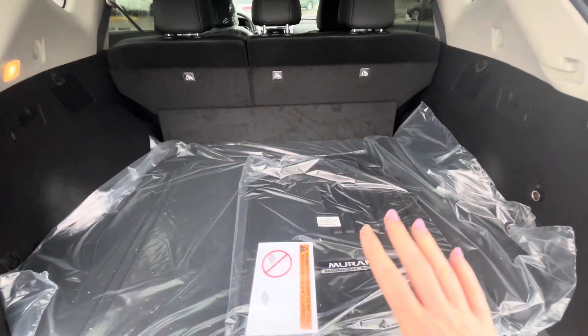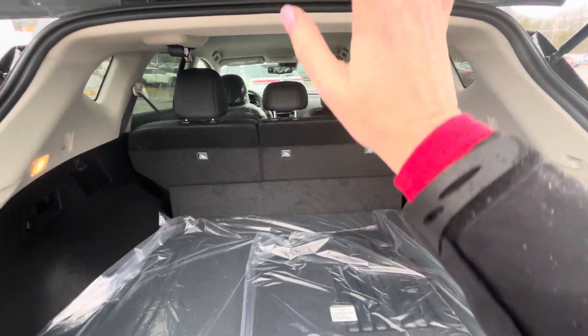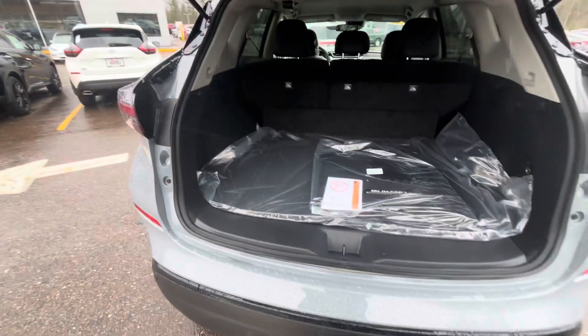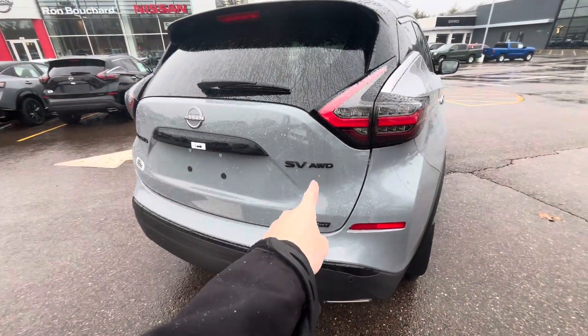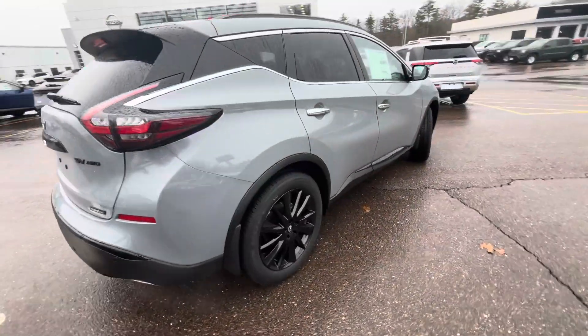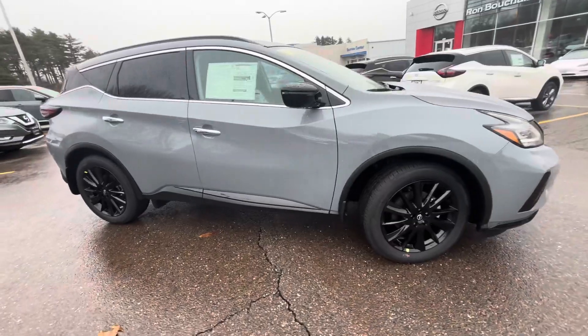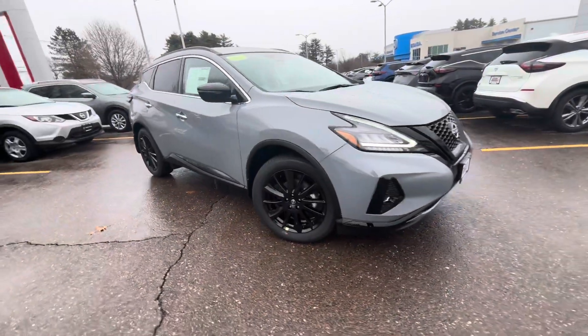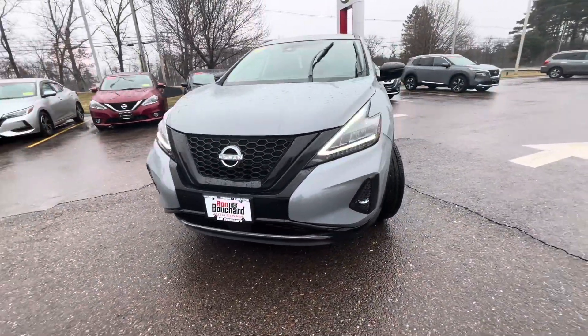Very spacious back cargo area here. You're going to have your 60-40 split fold backseat, so those can go straight down. If you have any large items, you can fit those in the back. And as I mentioned, you have the blacked-out emblems with the Midnight Package. This color in particular is Boulder Gray — it's a new color for Nissan and I absolutely love it.